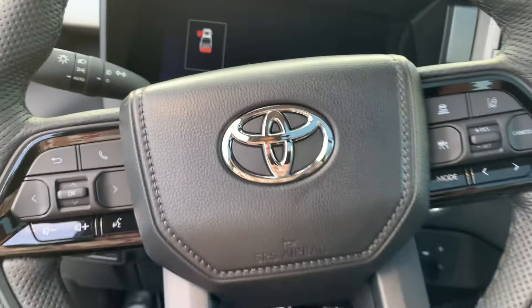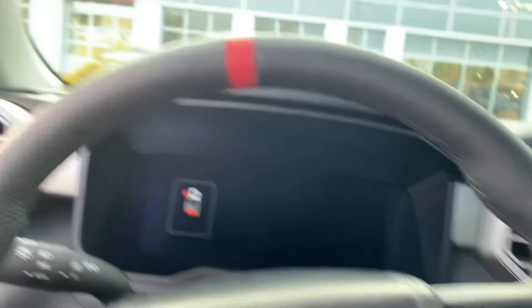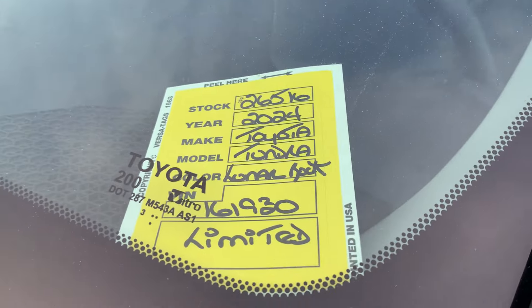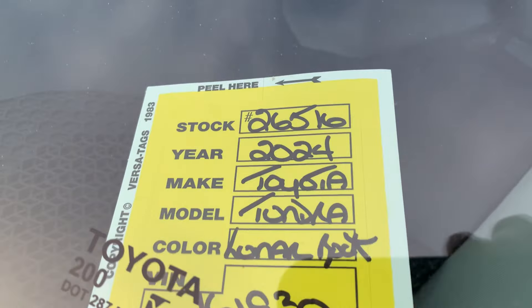It's real nice. Brand new. And from a stock number perspective, I'll get that for you as well — stock number 26516.